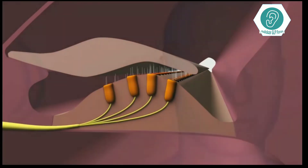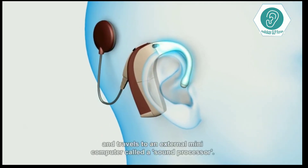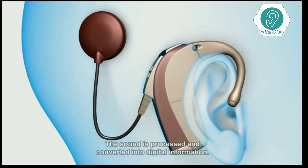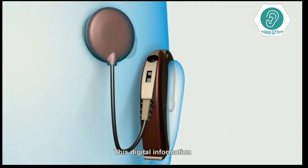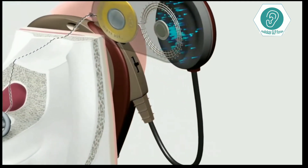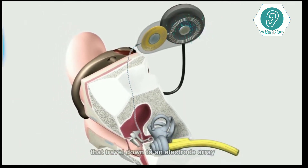In a cochlear implant system, sound enters a microphone and travels to an external mini computer called a sound processor. The sound is processed and converted into digital information. This digital information is sent over a transmitter antenna to the surgically implanted part of the system. The implant will turn the sound information into electrical signals that travel down to an electrode array.